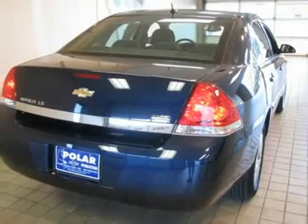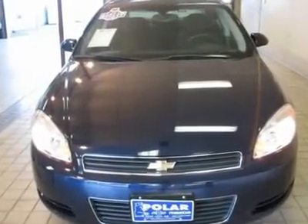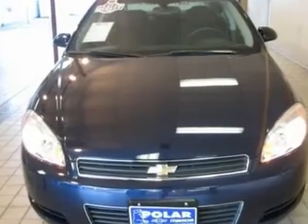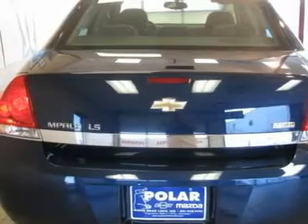This Impala is nicely equipped with features such as Preferred Equipment Group 1 LS, tilt steering wheel, remote keyless entry, rear window defroster, power door mirrors, variable speed intermittent wipers, bumpers, body color, bodyside moldings, trip computer, rear reading lights, power windows, passenger vanity mirror, passenger door bin, and front center armrest.